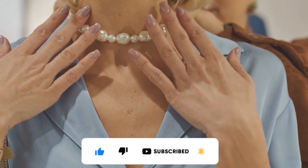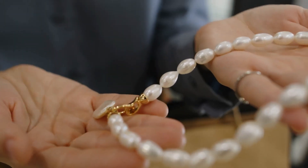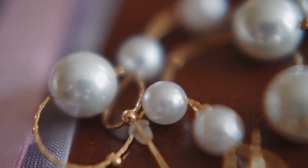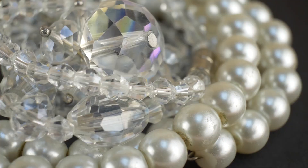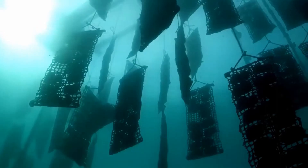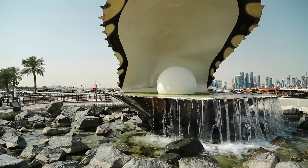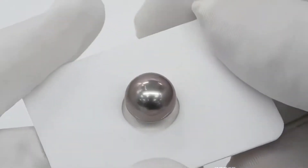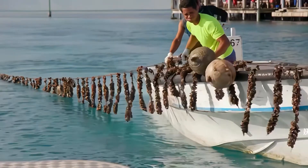Beautiful pearl necklaces have been loved by people for many years — they look so shiny and pretty. But how are pearls made? They're not just a gift from the ocean. Each pearl takes a long time to grow, about a year or more. There are more than 800 kinds of oysters in the world, but only a few can make really nice pearls. In the wild, only one out of ten thousand oysters makes a beautiful pearl on its own.